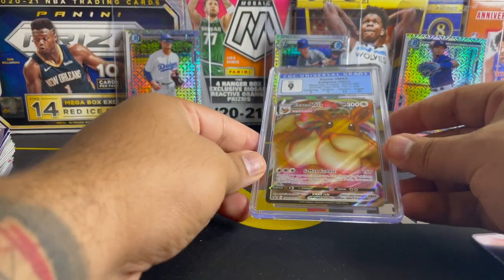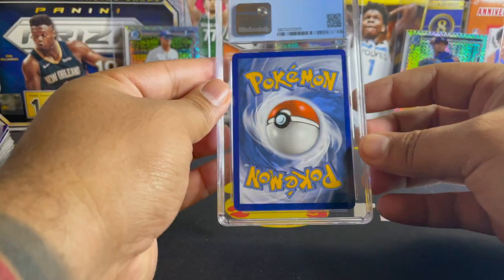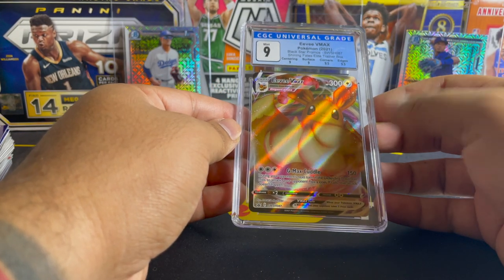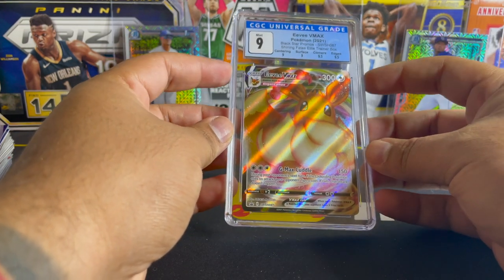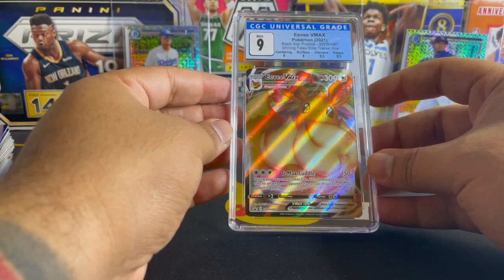I forgot to mention the 500 subscriber giveaway. I am going to be giving away this CGC graded EVV Maxx. If you guys don't know who CGC is, they are a very reputable company in the Pokemon industry — they grade comics and Pokemon cards. 500 subscribers giveaway — make sure you guys leave a comment in this video and you will be entered. Thank you guys for watching, I really appreciate it. See you guys next time.